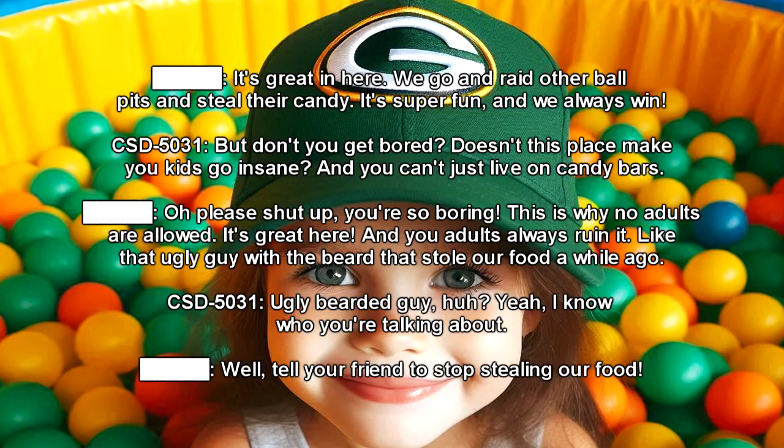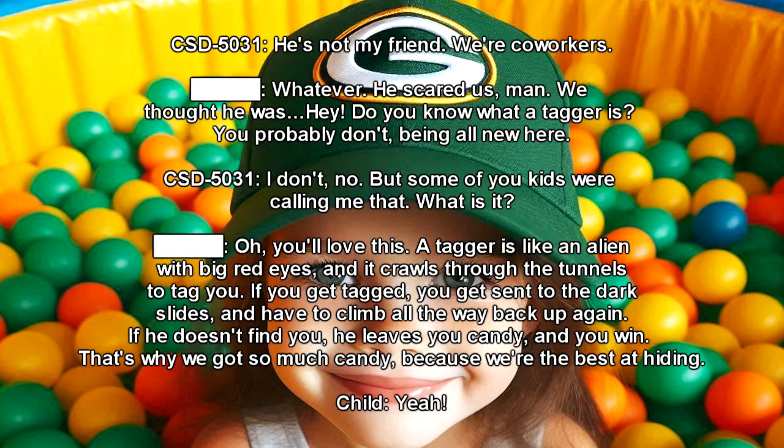CST-5031: But don't you get bored? Doesn't this place make you kids go insane? And you can't just live on candy bars. Child: Oh, please shut up. You're so boring. This is why no adults are allowed. It's great here, and you adults always ruin it — like that ugly guy with the beard that stole our food a while ago. CST-5031: Ugly bearded guy, huh? Yeah, I know who you're talking about. Child: Tell your friend to stop stealing our food. He scared us. We thought he was... Hey, do you know what a tagger is? You probably don't, being all new here. CST-5031: I don't. Some of you kids called me that earlier. What is it?